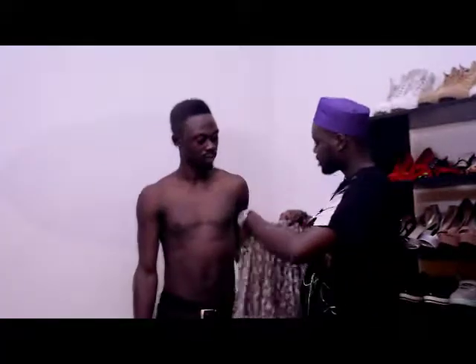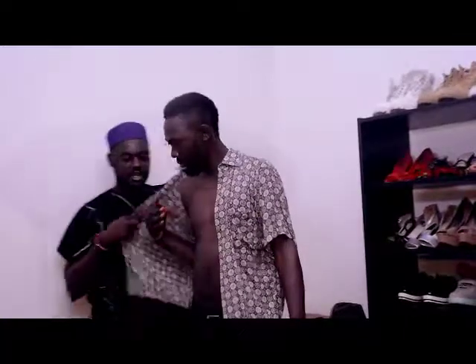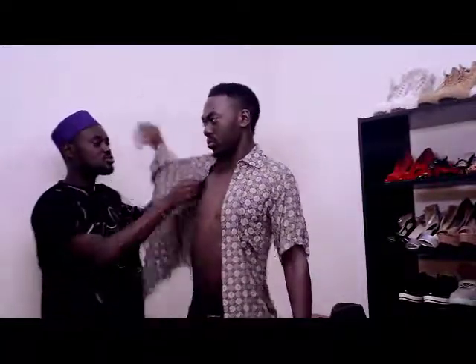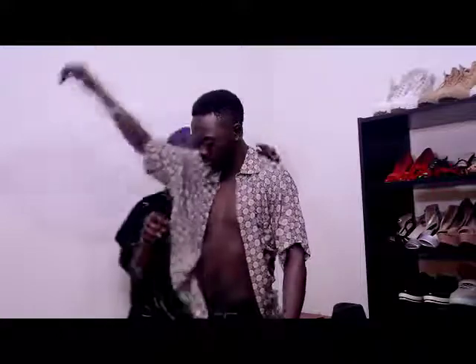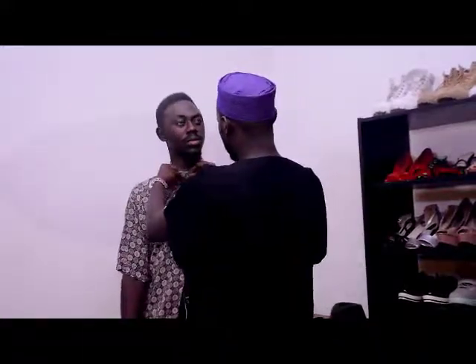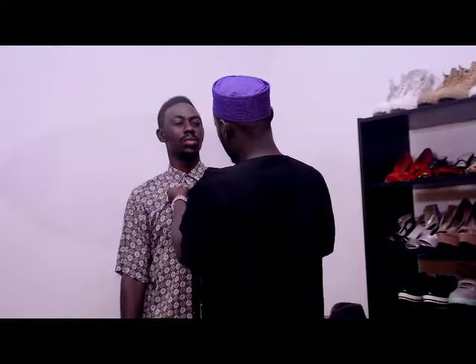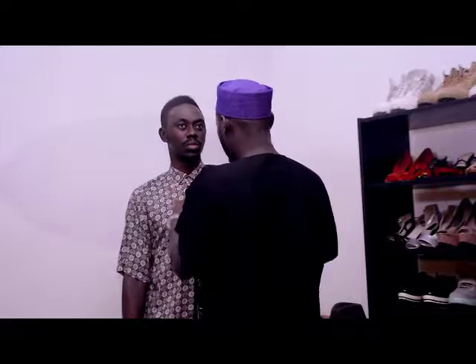So here's my vintage shirt. Most people always have issues with vintage shirts and all that stuff, so I believe you're going to find this very, very interesting if it happens to be something you want to give a try sometime.